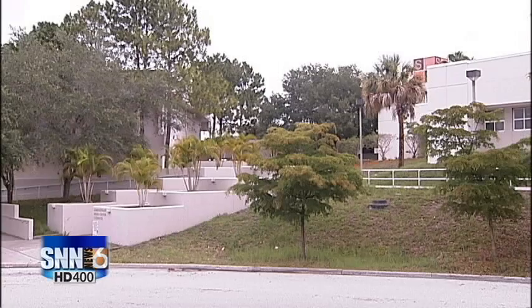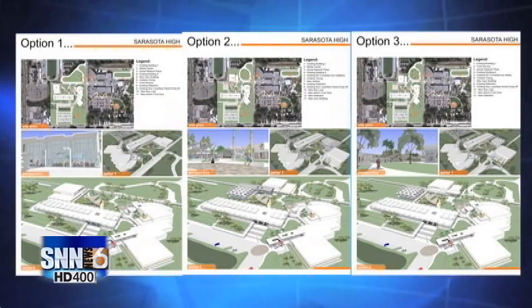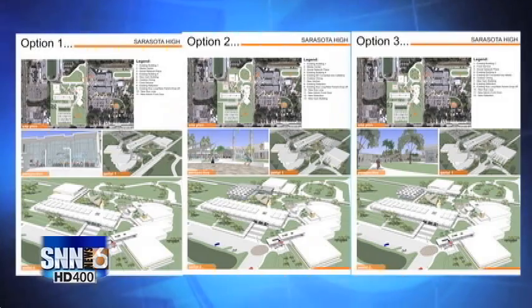The Sarasota County School District is getting ready to give Sarasota High School a facelift and some new facilities, but it doesn't want to erase the history that's already on campus. SNN Local News 6 producer John Andrews explains as he takes us through some of those options. A 21st century campus is Sarasota School District's goal, and officials have $26.5 million to make it so.